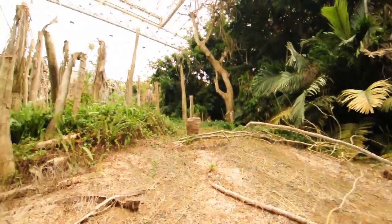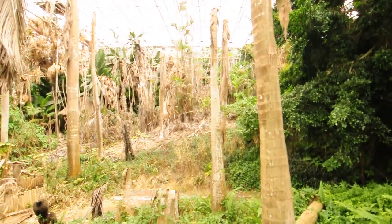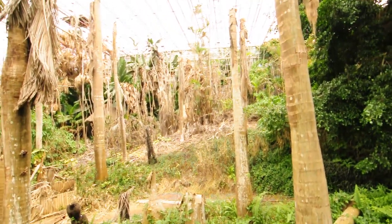Barren hillside. I feel like I'm looking at the wreckage in Avatar after the humans destroy the... what is it? Skytree?